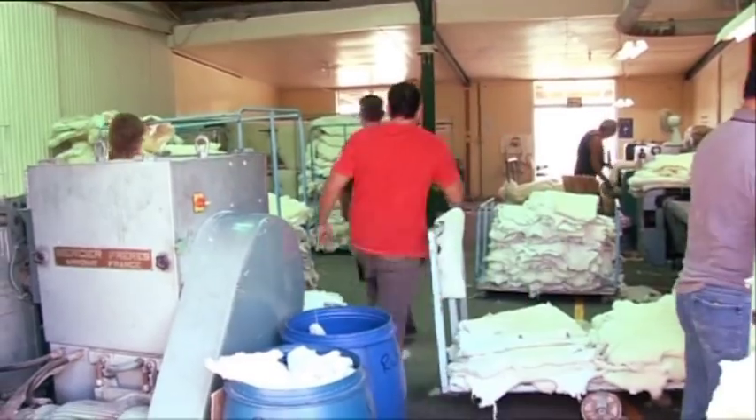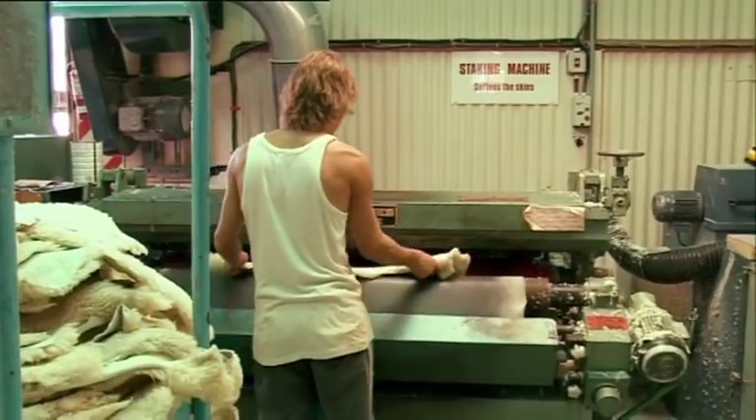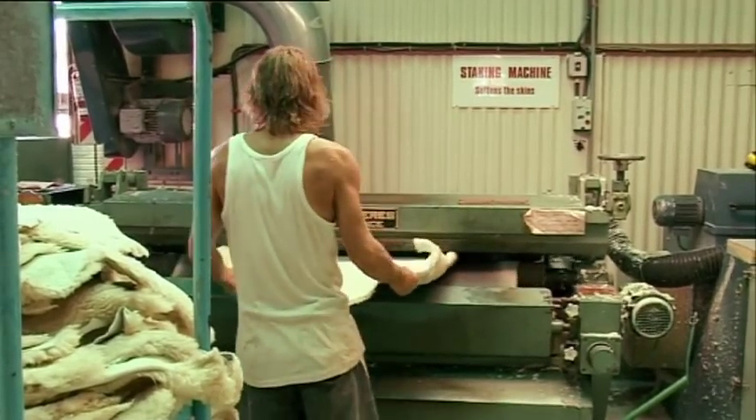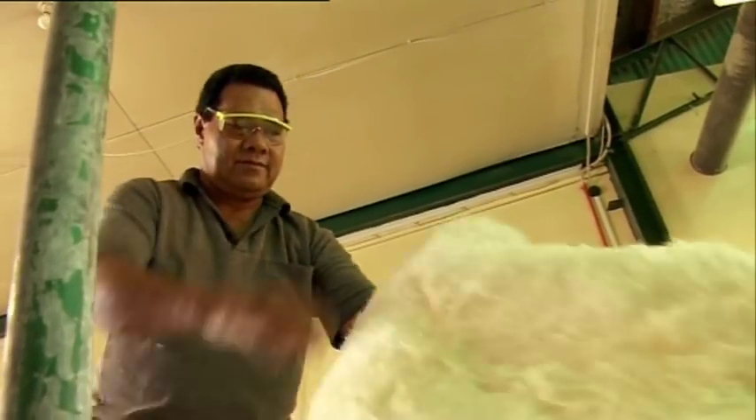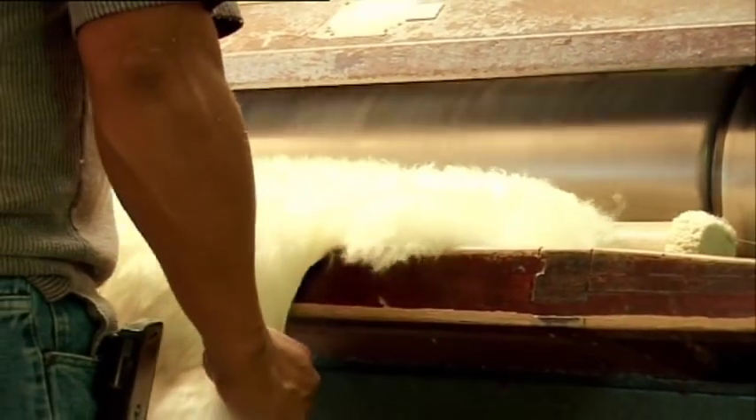Now, once you've dried them all, where do they go? From the drying process we go to the machining process. The first machine is the staking machine — let's check it out. This is the machining area. First is the softening process through the staking machine. From the staking machine it goes through the buffing, which cleans the back of the skin. Then through to the polishing machines, which polish the wool and give the gloss. Can you show me how it's done? Sure can.